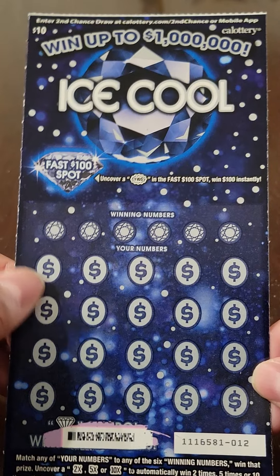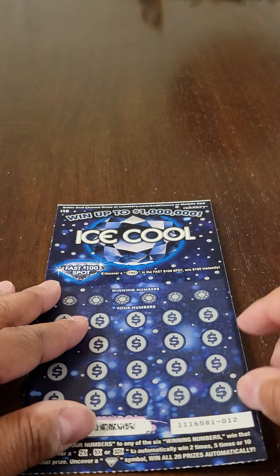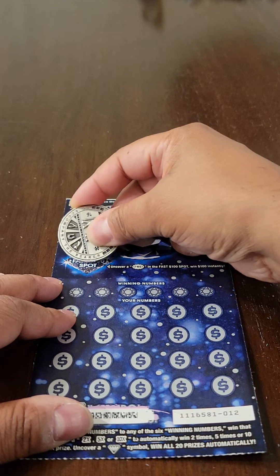So again I bought seven of these, and this was the only winner out of the seven. I know how much it is but I'm gonna go ahead and scratch it off so you can see what it is. So let's go ahead and get into it — we'll start with the fast $100 spot.